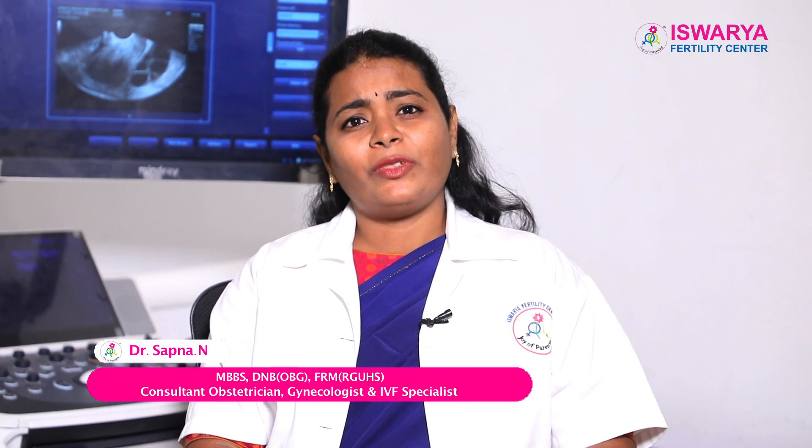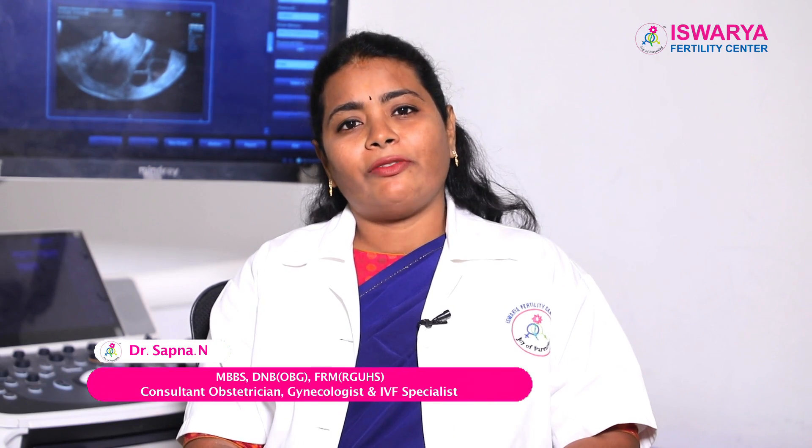Hi, I'm Dr. Sapna, Fertility Consultant at Aishwarya Fertility HSR Bangalore. Today, many patients come with the problems of failed IVF. They want to know what are the causes of failed IVF and what exactly can be done to improve the success rate in an IVF.